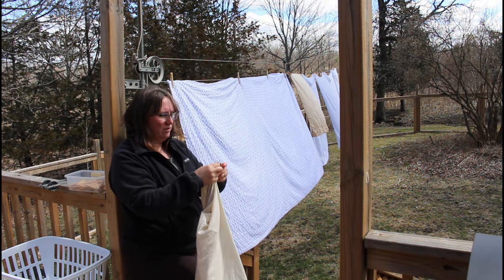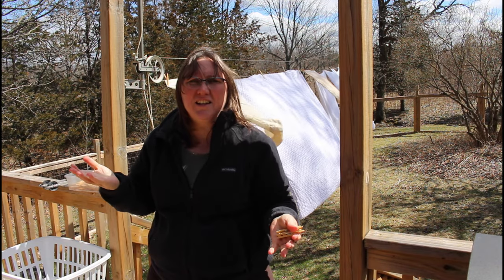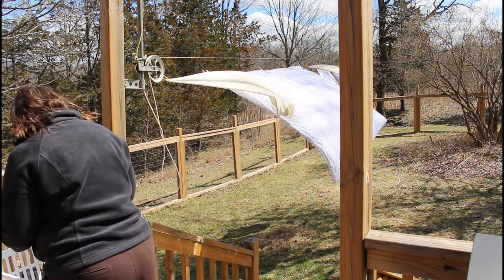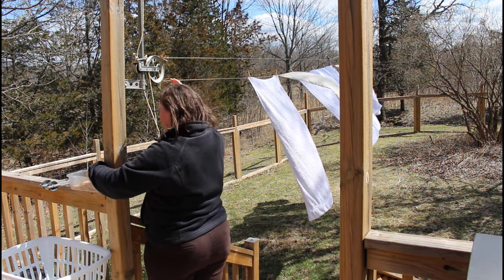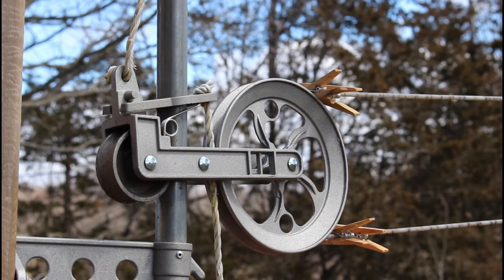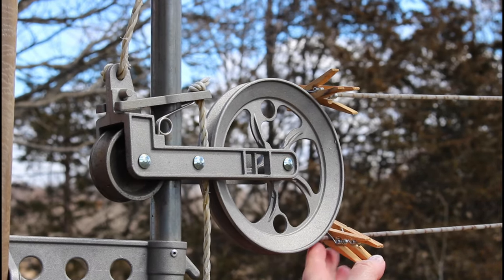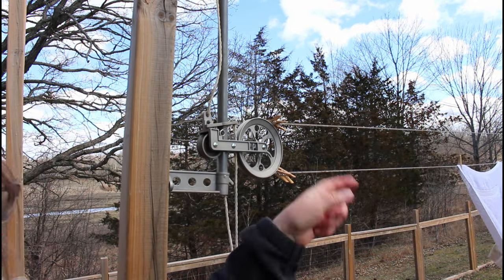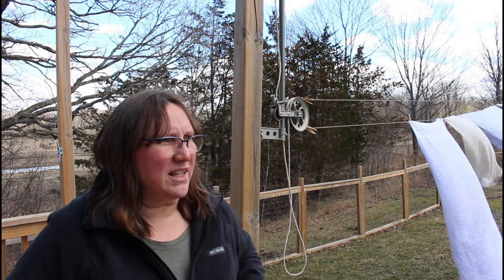We had guests stay recently, so I've got bedding to hang. And isn't line-hung bedding the best smell in the world? When I was growing up, nobody showed me this trick: putting the clothes pegs on the right at the pulley when you're done hanging that load, so they don't end up moving back and forth in the wind all the way down to the end where the trees are.